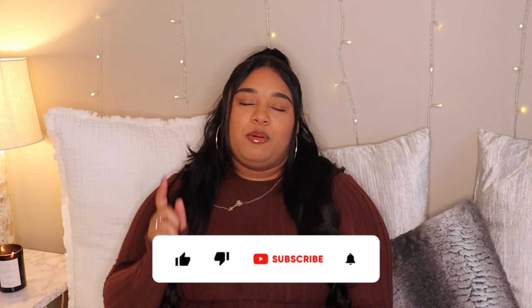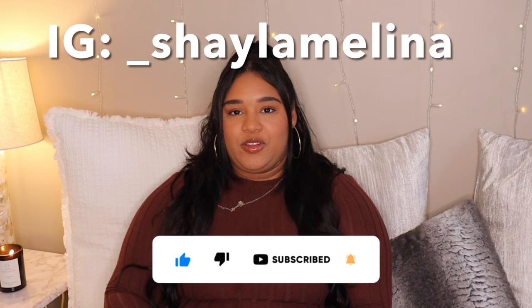Before we jump into this huge haul, if you have not subscribed, subscribe right now. Hit that post notification bell so you always know when I post. Follow me on socials because when I'm not here, I'm there. Without further ado, let's get into it.